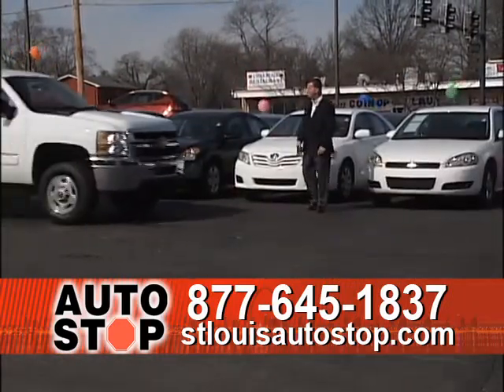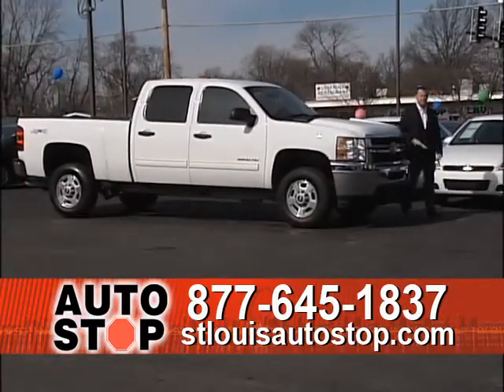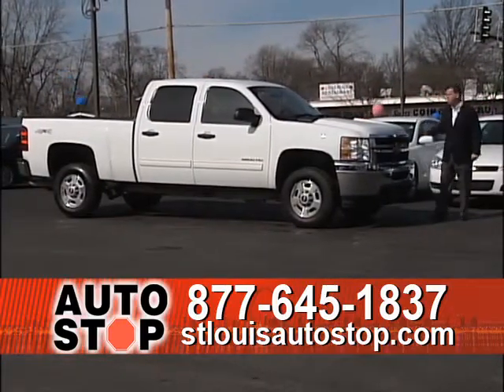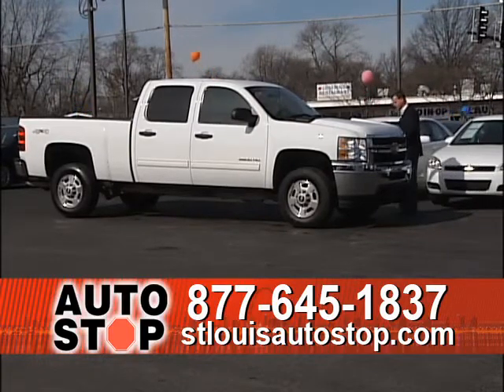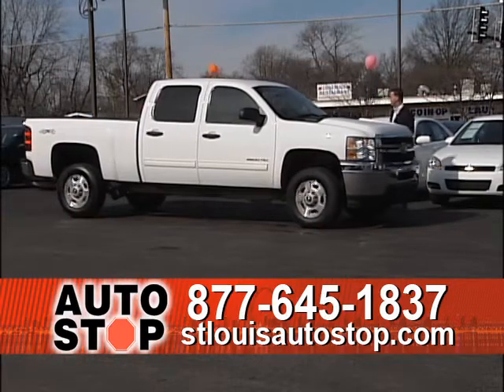Here's a 2011 Chevy three-quarter ton — 6.0 big V8, four doors, four-wheel drive, automatic, brand new tires, and a bumper-to-bumper factory warranty ready to go. A nice three-quarter ton truck.